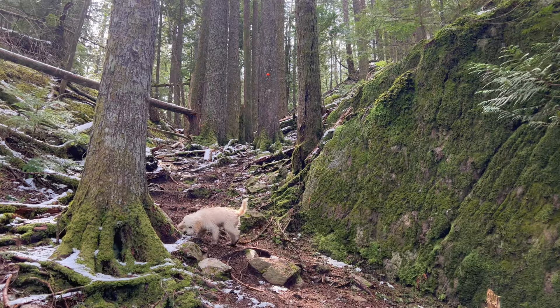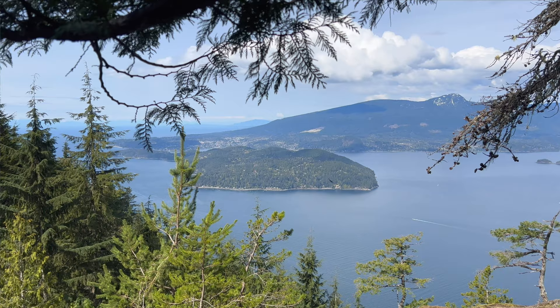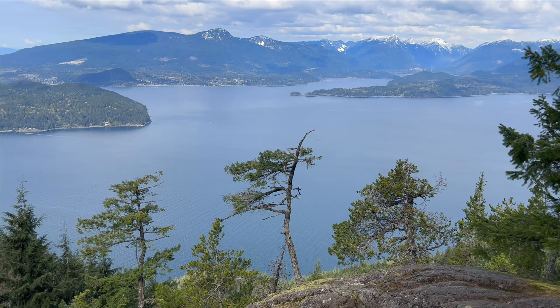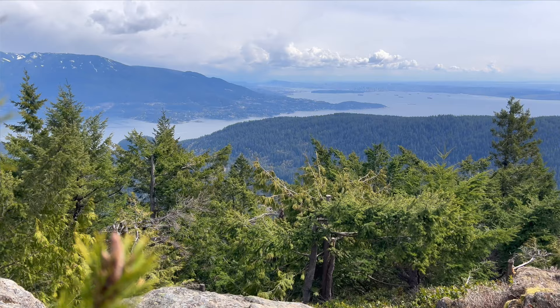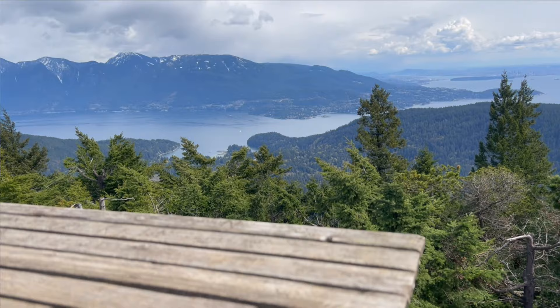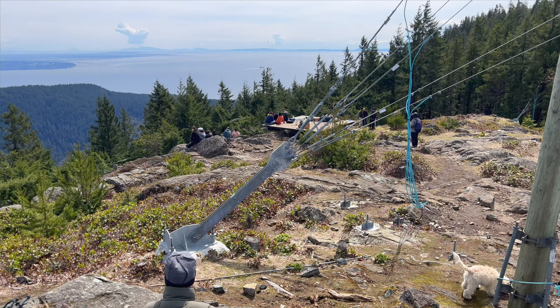About two hours into the Mount Gardner hike you'll come across a viewpoint with cliff views of Keats Island and the Sunshine Coast — in some ways it has better views than the summit, but you'll want to keep hiking the next 30 minutes to reach the top. It took us just about two and a half hours with an elevation gain of over 700 meters. At the top there are incredible 360-degree views of Horseshoe Bay, downtown Vancouver, and the Sunshine Coast, plus two elevated platforms and tons of spots to sit and enjoy the beauty.